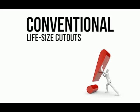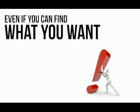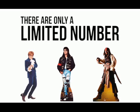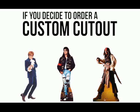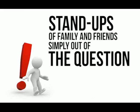There are some big problems with conventional life-size cut-outs. When you order one online, even if you can find what you want, the cost of transporting it can cause some serious hassles. On top of that, there are only a limited number of choices available ready-made. And if you decide to order a custom cut-out, the cost quickly starts to escalate, which means stand-ups of family and friends is simply out of the question.